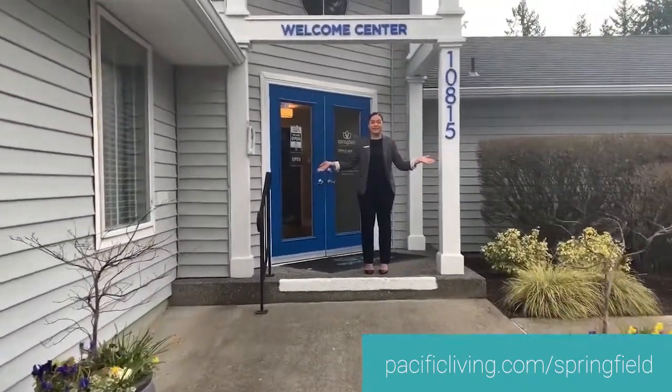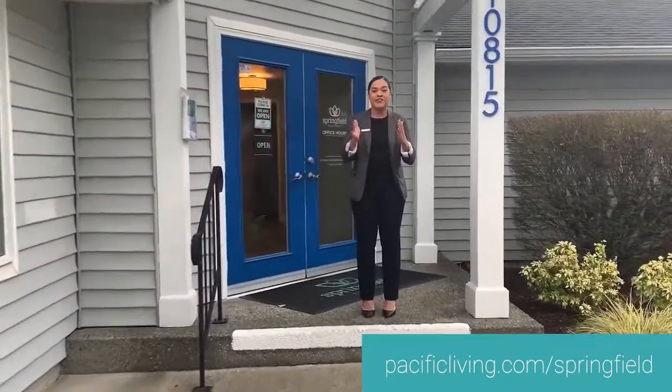Hello and welcome to Springfield Apartments. I'm Kiana and I hope that you're looking for your next new home and Springfield will be it. Come in and let's take a look.